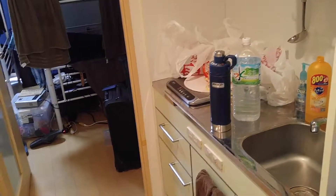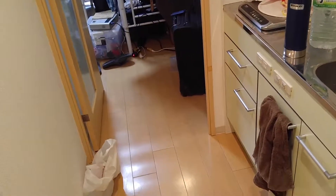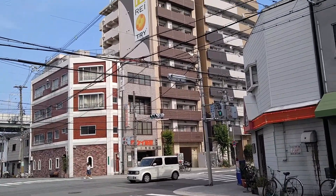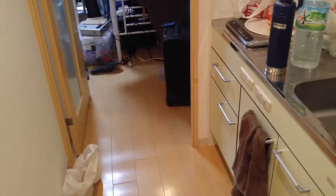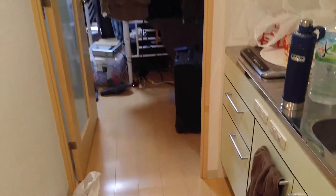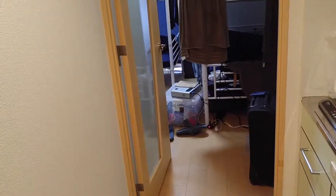Hello, I want to give a little tour of the condominium we got through Airbnb right here in the Ashihara district of Osaka. It is near the Ashihara Bashi train station of the Loop Line, so it is a very convenient location.